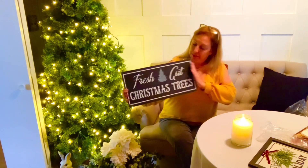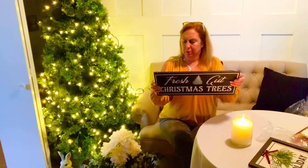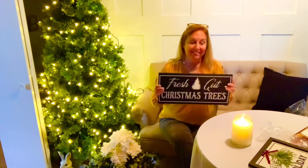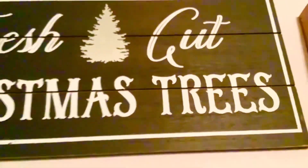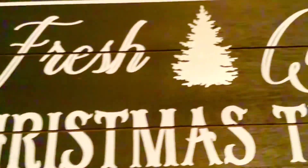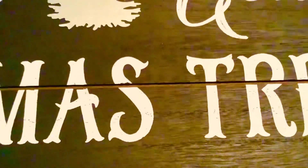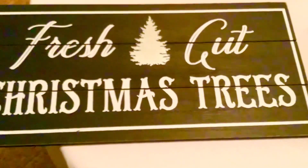This last sign I thought was amazing. I love the black and the silver and it says 'Fresh Cut Christmas Trees' — really pretty. There was good thickness to it and it was also five dollars. Here is the close-up: I just love the way the black and white look together and the little tree in the middle. They have little grooves on the side — really nice for five dollars.